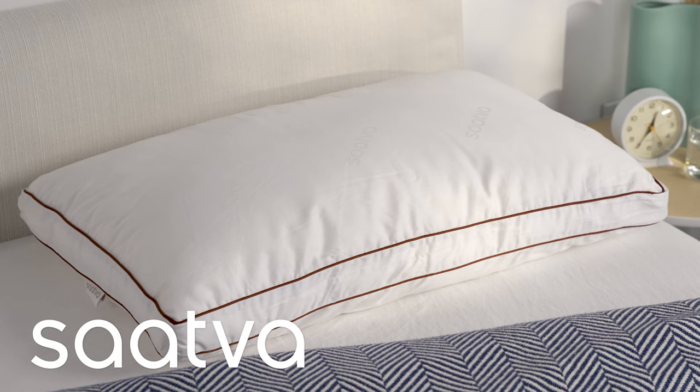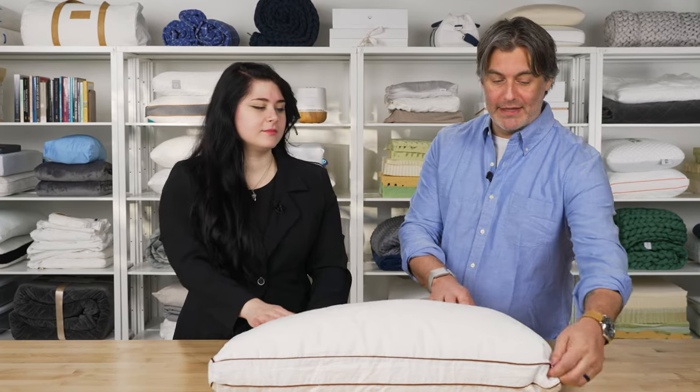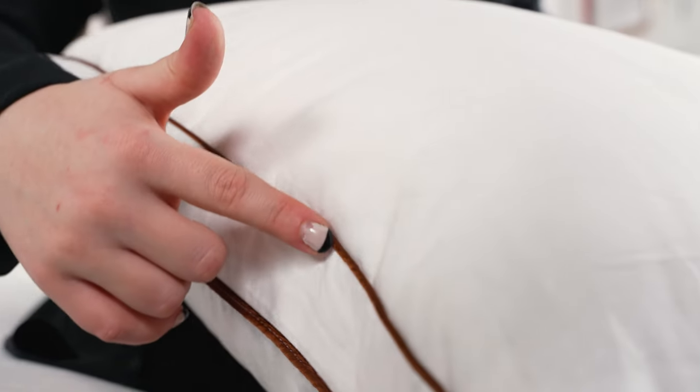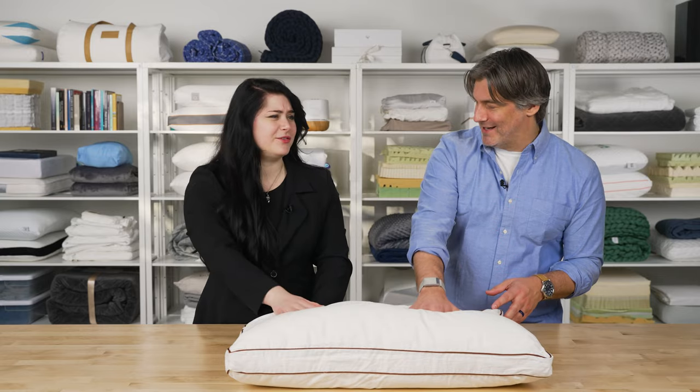First up, we have the Sattva Latex Pillow. Sattva is known for products that have a luxurious touch and vibe, and you get that sense just from this pillow. It's got nice piping around the perimeter to give it a refined look, and when you touch it and press on it, it just feels really nice.